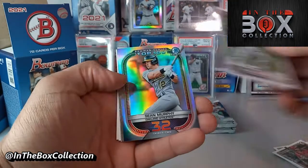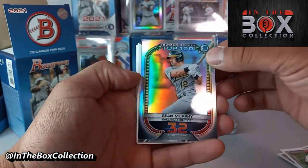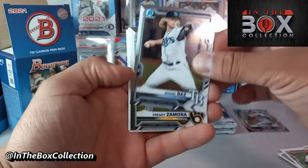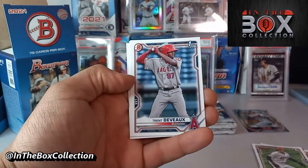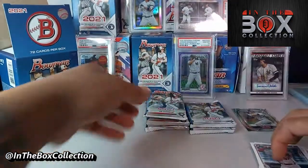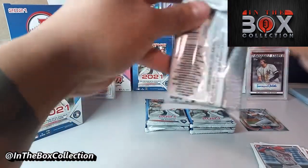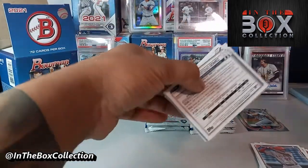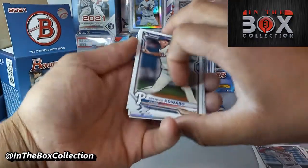I am doing the checklist for 2021 Bowman, so for that reason I've been opening up a ton. Mostly looking for the hits at this point. If you guys go back a couple of my videos you'll probably find a couple of 2021 Bowman boxes I've opened before. We did that Bowman Sapphire a couple days ago and done a couple more Bowman since.